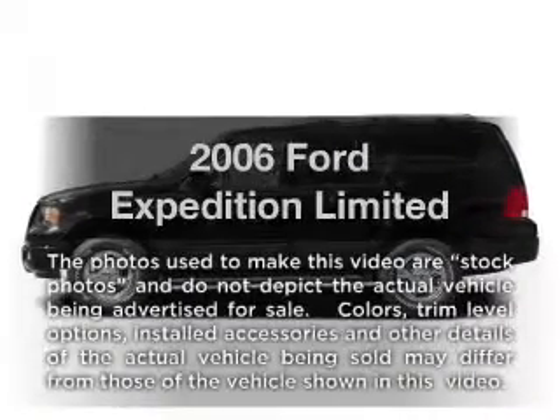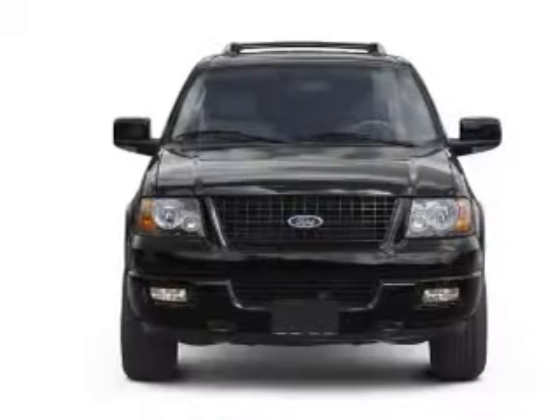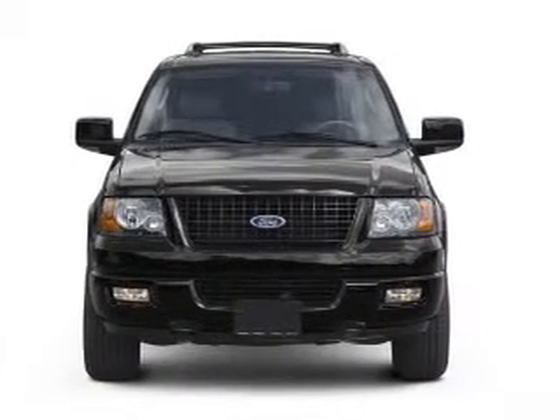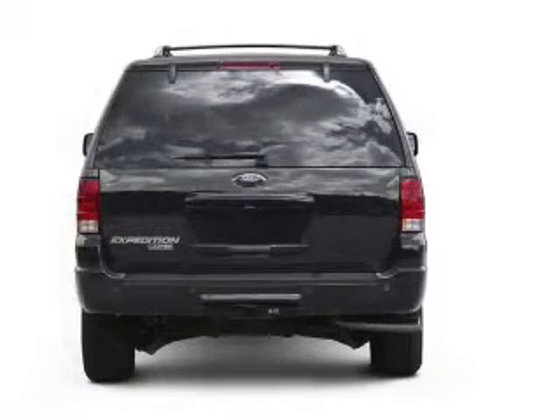Introducing the 2006 Ford Expedition. This is the set of wheels you've been looking for, with a powerful eight cylinder engine. The powertrain includes four wheel drive that responds smoothly to its automatic transmission.